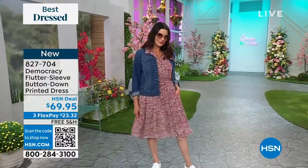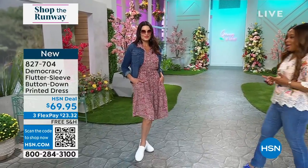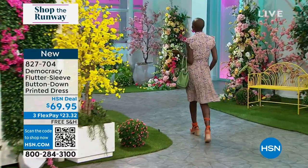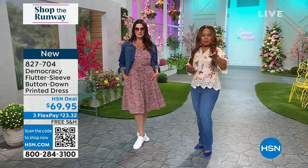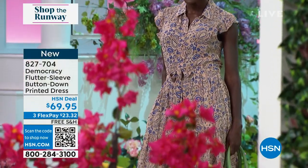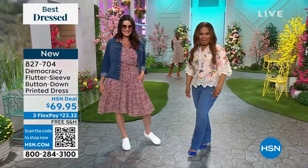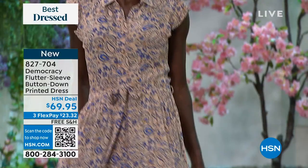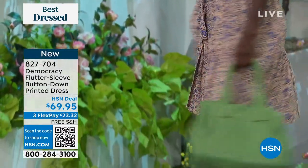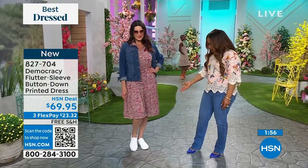I'm a big lover of dresses — I actually prefer to wear dresses over trousers. Easy styling: I'm one and done. I put it on, choose a shoe, grab my handbag, and I'm out the door. Especially here in Florida where our studios are located, the humidity is so high and it gets pretty hot. In the summertime, there's nothing more cool than a dress like this.